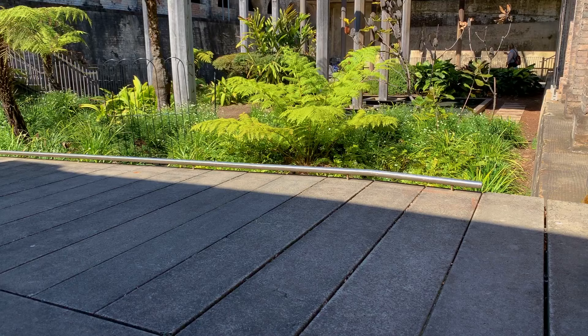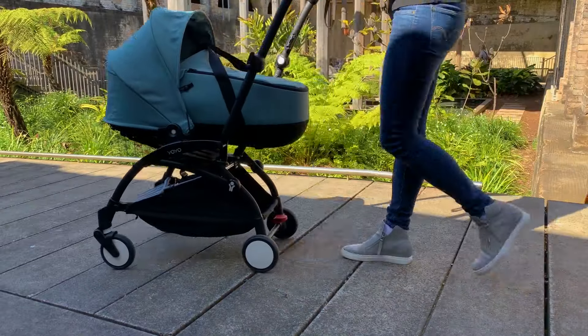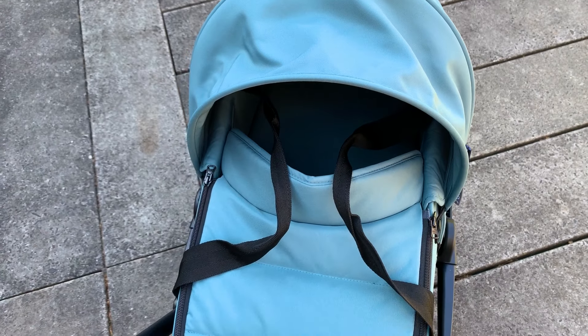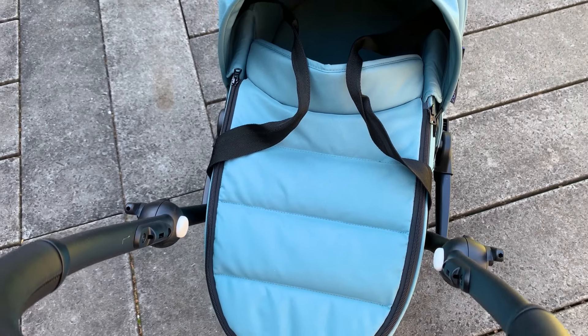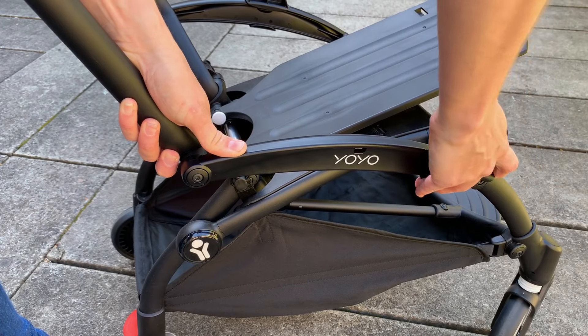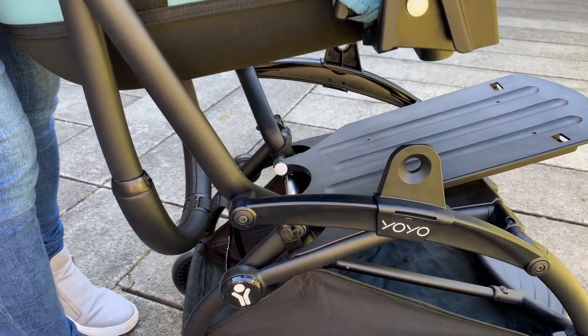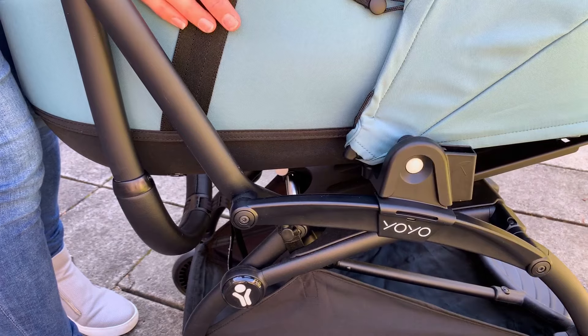Often thought of as just a travel stroller, the Yo-Yo 2 has actually been designed with all-wheel suspension and it's a really sturdy frame — really cleverly built to be so lightweight. But with the newborn bassinet, you can be confident that you can take your newborn right through to toddlerhood with this one package.